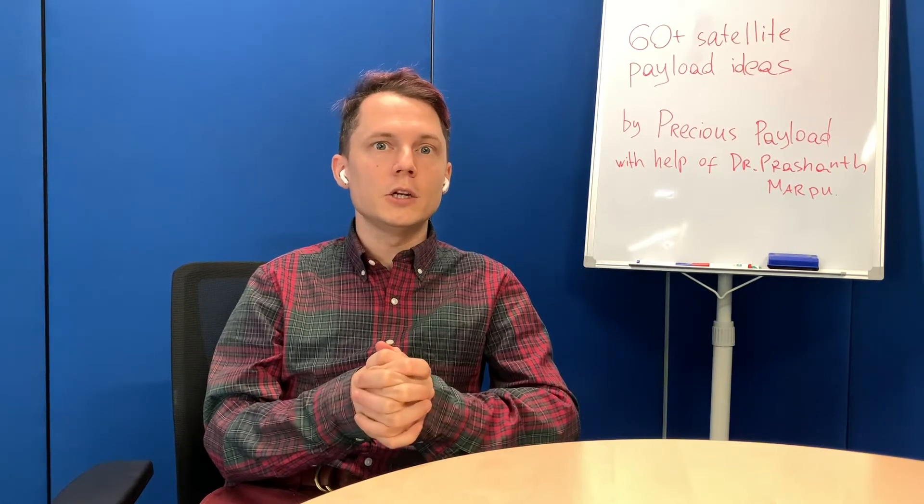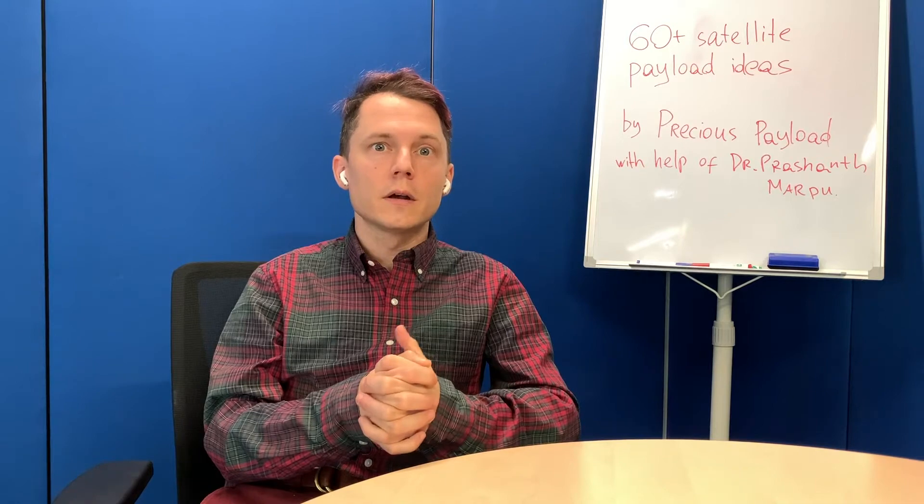I also wanted to give credit to Dr. Prashanv Marple for providing us the initial information. He's our advisor who helped us come up with this list.